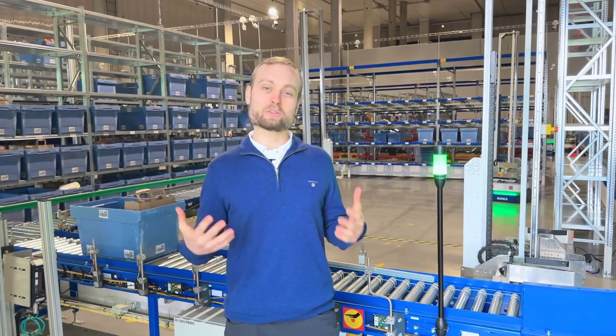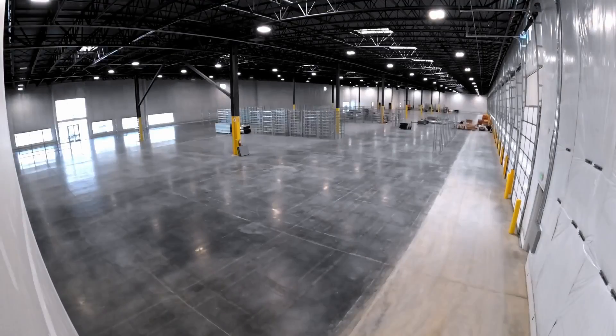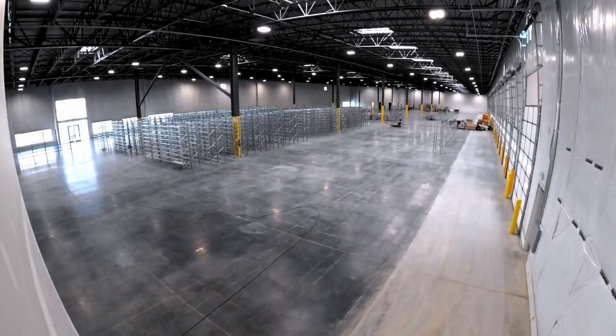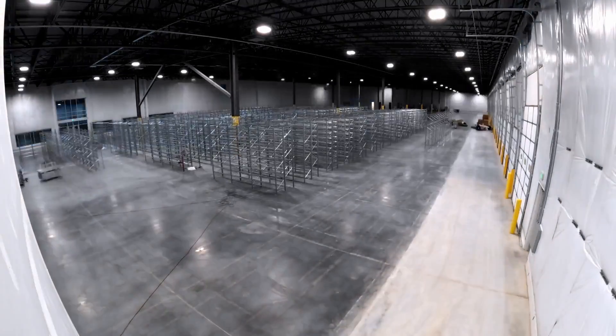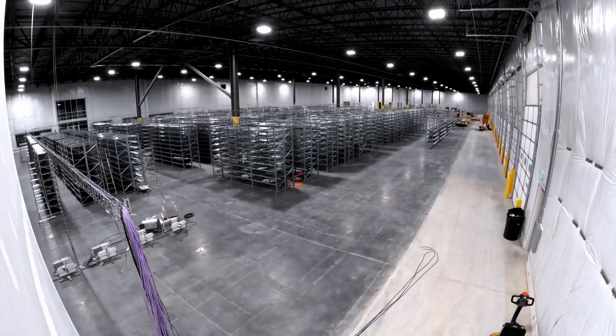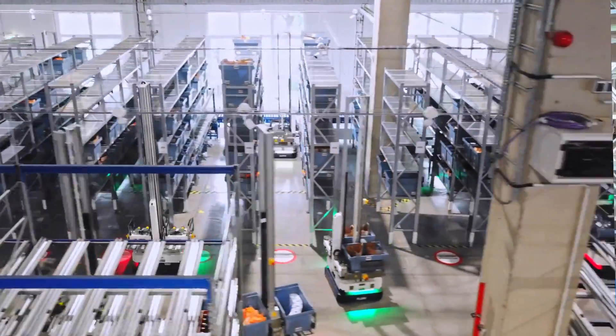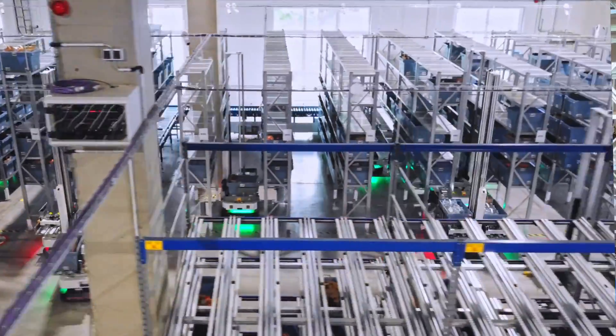What does it take for a warehouse to install a solution like this? The answer is rather simple — not much. These are mobile robots, so they can be easily deployed and even moved from one warehouse to another. The robots work with standard shelving and can easily integrate with existing infrastructure, such as conveyors. Unlike older generations of mobile robots, which needed fixed navigation markers such as QR codes to navigate, Bright Big Dispatchers use sophisticated AI and LiDAR sensors to move around using only their vision.